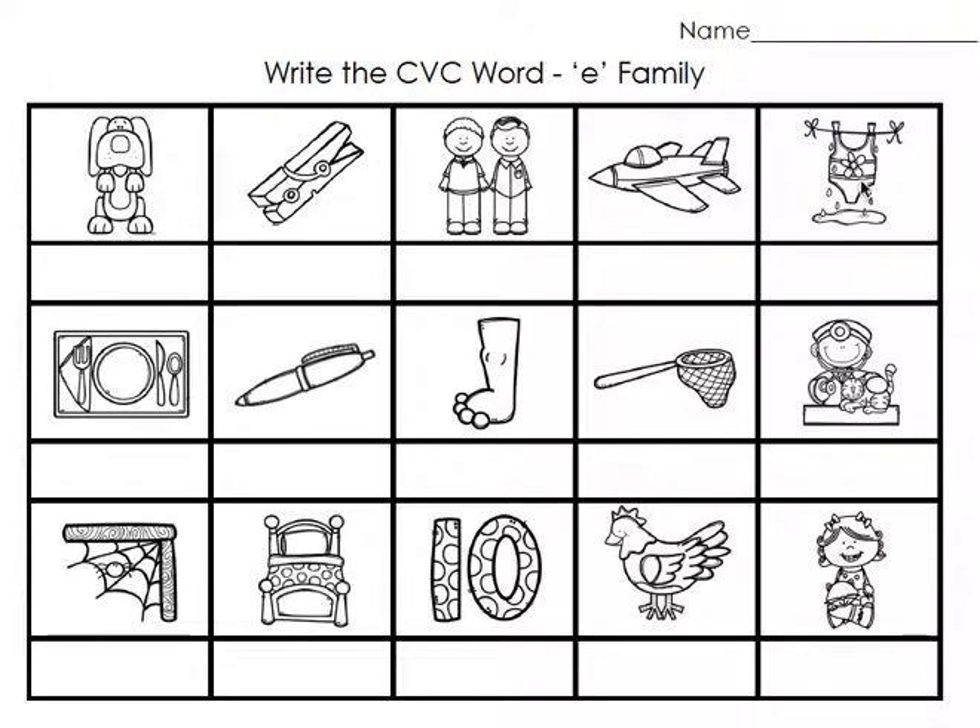Don't forget to write your words nice and neat with your best handwriting. I can't wait to see you practicing stretching out your words.